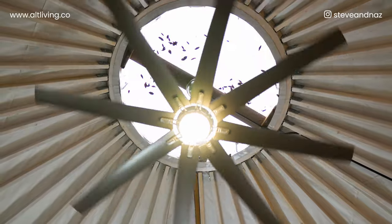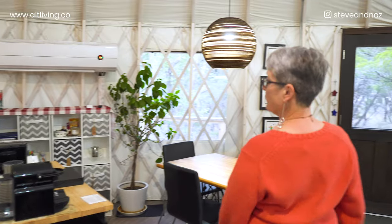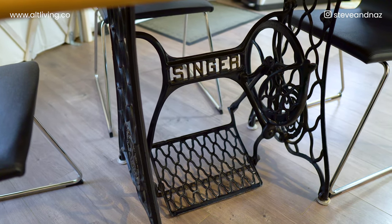We live in Texas — it gets hot in the summer. We have a three-ton mini split that you'll see in a minute, but for circulation, just opening these curtains allows airflow really well. In addition, having a ceiling fan means circulating heating and cooling is really effective in here.